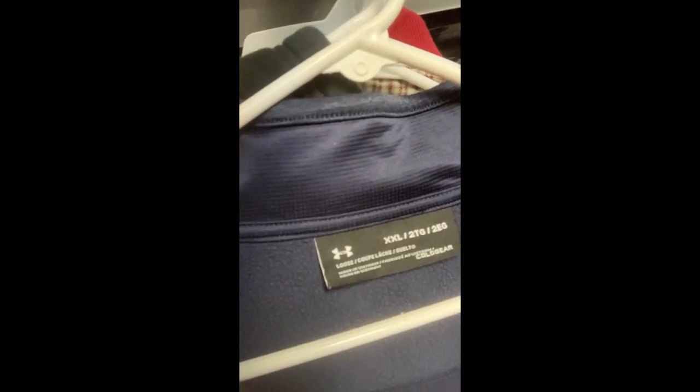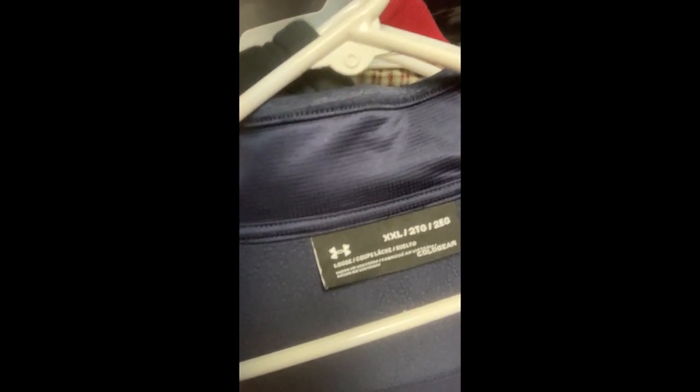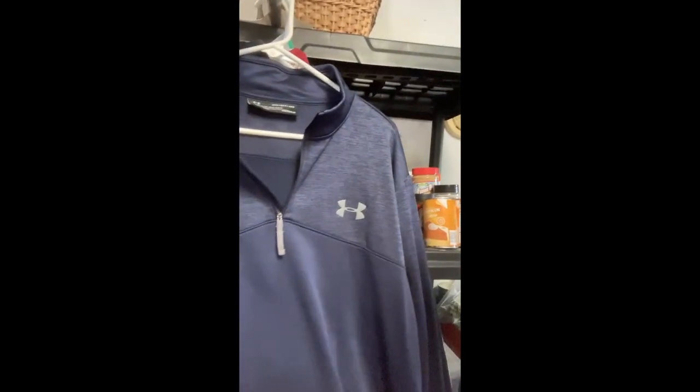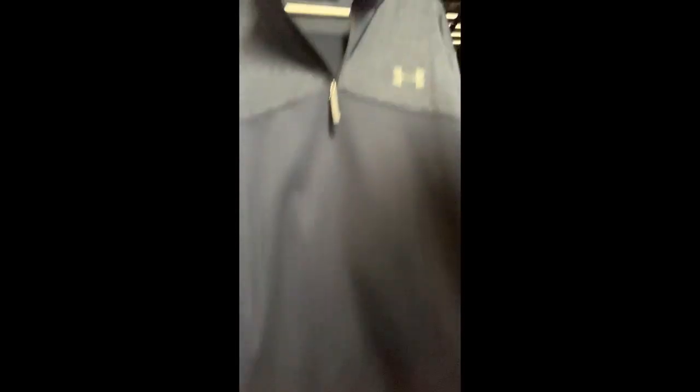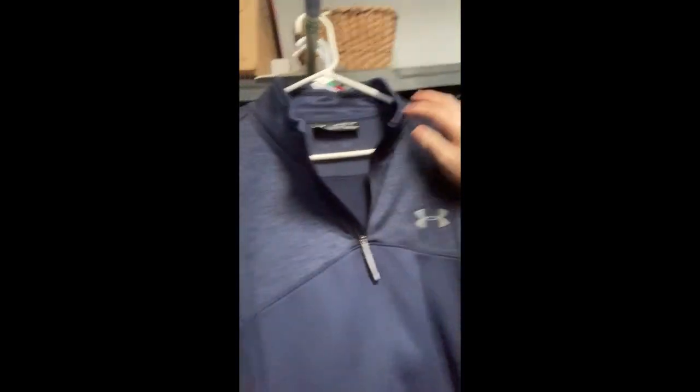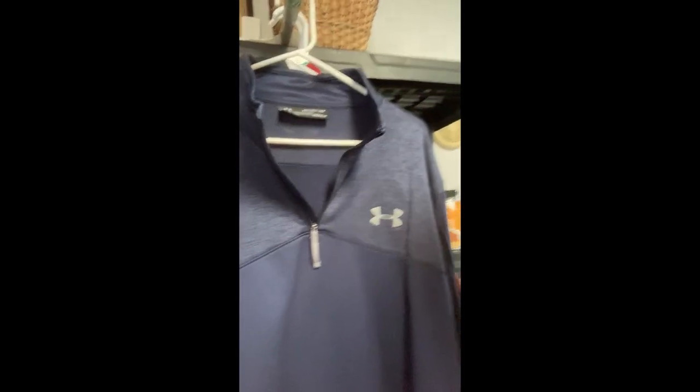This is an extra extra large loose-fitting cold gear Under Armour. It's not as thick as the Izodd one — the Izodd one you could wear out in snow flurries; this is lighter, more of a fall piece. It's a beautiful dark blue, no pockets, comes a little A-line at the bottom. The cuffs are clean, the bottom is clean, the edging is clean, the zipper works — it looks brand new, it just doesn't have the tags.